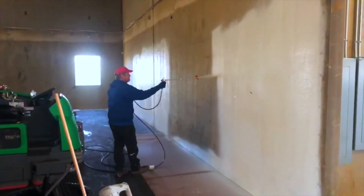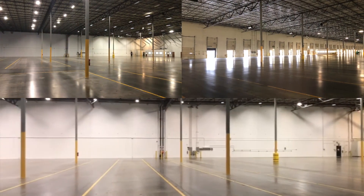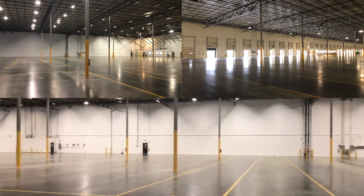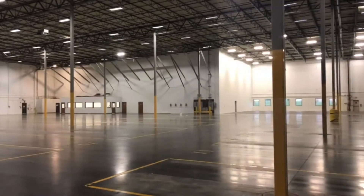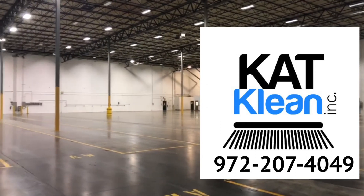And finally, we paint the warehouse according to the specifications of the job. Add it all up — when the job is finished, it smells and looks like a warehouse ready to rent. Don't wait another day. Call CatClean for all your warehouse restoration needs.